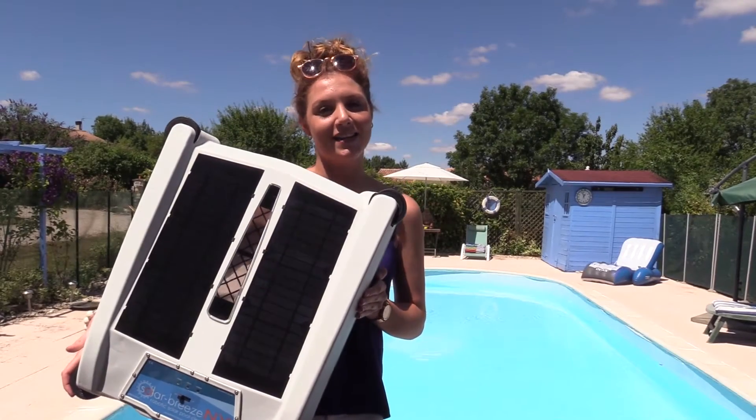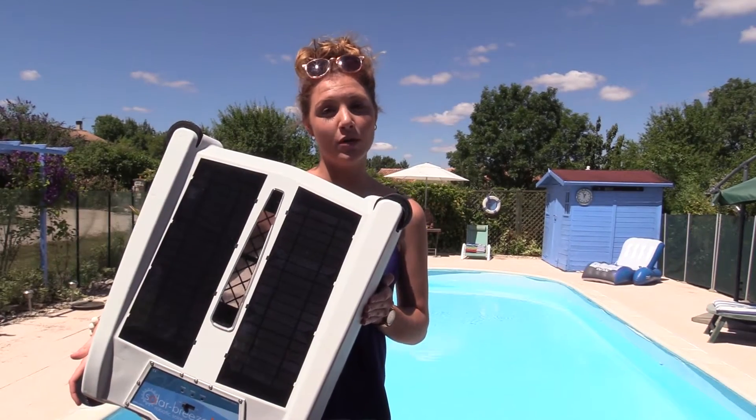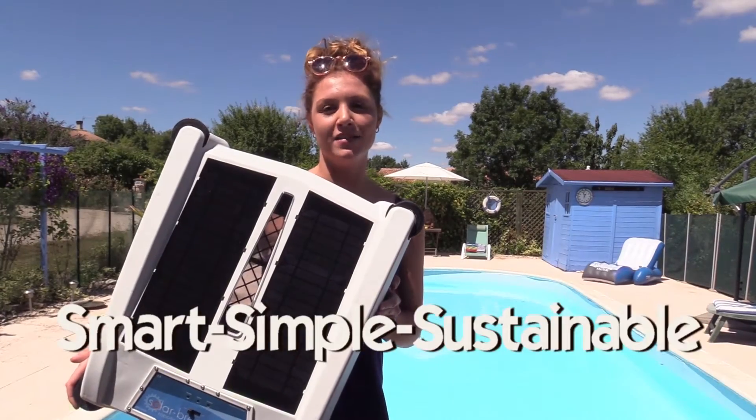Introducing the new SolarBreeze NX, the completely solar-powered floating skimmer. It's smart, simple and sustainable.